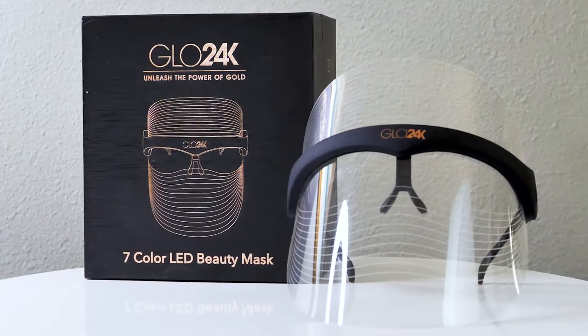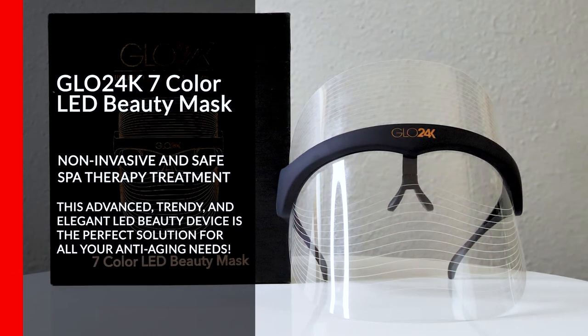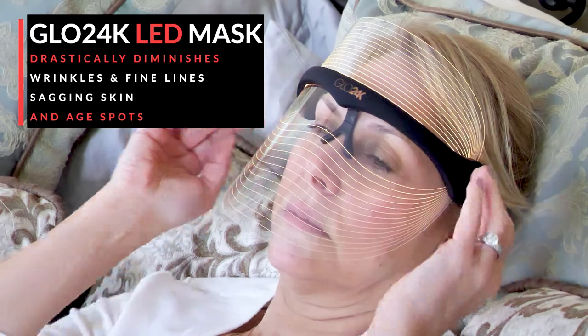Glow 24K7 Color LED Beauty Mask is a safe, non-invasive spa therapy at the comfort of your own home. This beauty mask drastically diminishes wrinkles, fine lines, sagging skin, and age spots.